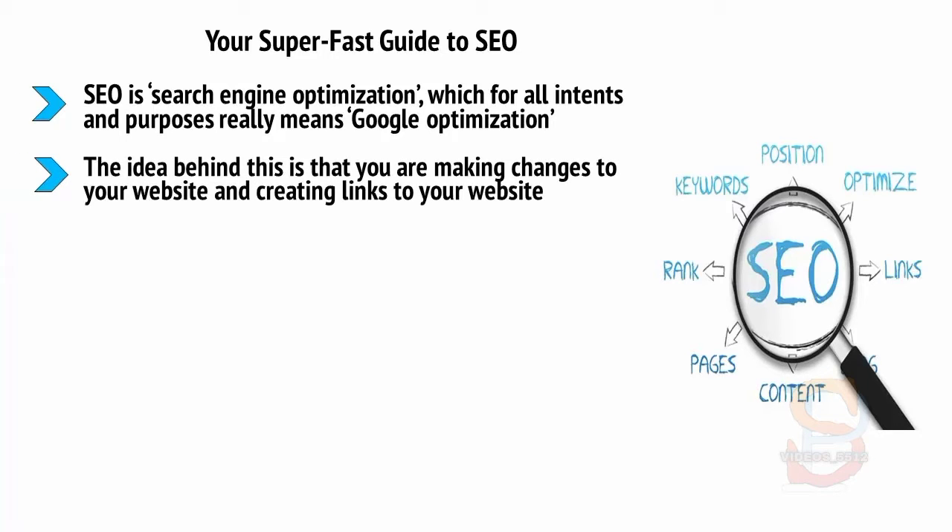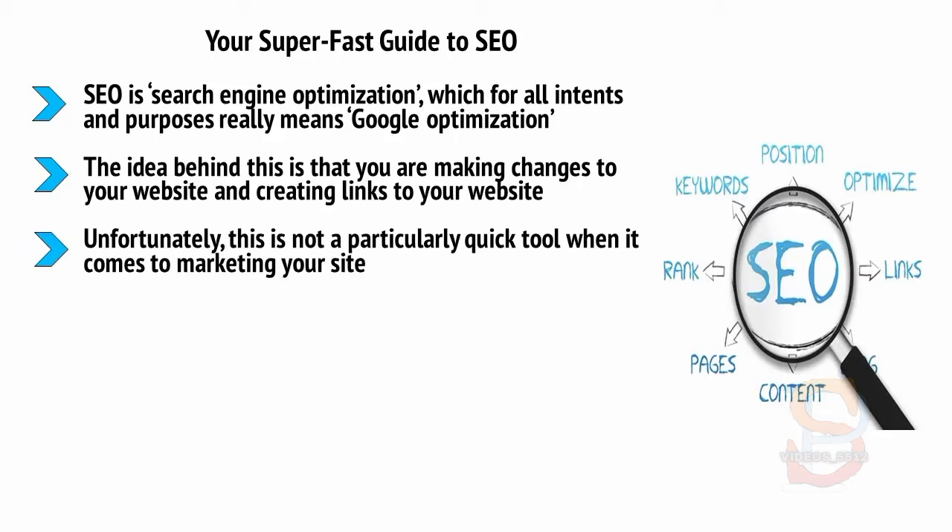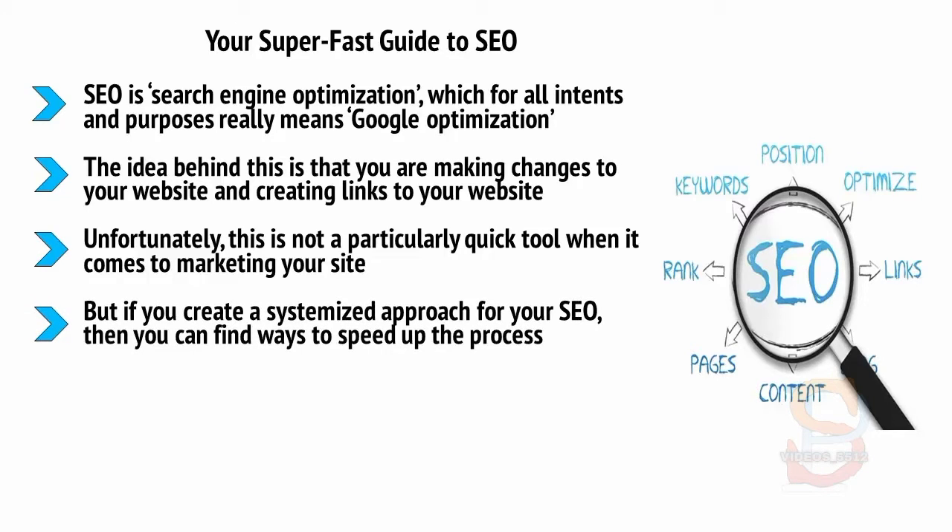The idea behind this is that you're making changes to your website and creating links to your website, and in this way you're going to make your site more likely to show up in search results when someone looks for something related on Google. Unfortunately, this is not a particularly quick tool. SEO takes a lot of time and there is never any guarantee that it's going to be effective. But if you create a systemized approach — for example, making a new post once a week or even outsourcing the process — you can find ways to speed things up.